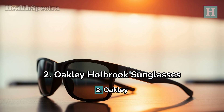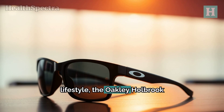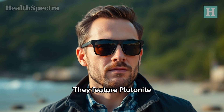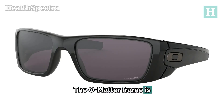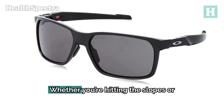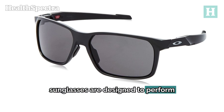2. Oakley Holbrook sunglasses. If you're more into a sporty look and need sunglasses that can keep up with your active lifestyle, the Oakley Holbrook sunglasses are your go-to. They feature Plutonite lenses that block 100% of UV rays and offer high-definition optics for clear, crisp vision. The O-Matter frame is lightweight and durable, perfect for outdoor adventures. Whether you're hitting the slopes or cycling through town, these sunglasses are designed to perform and protect.